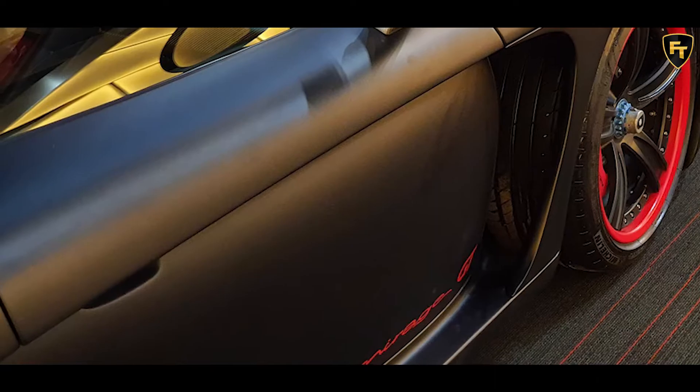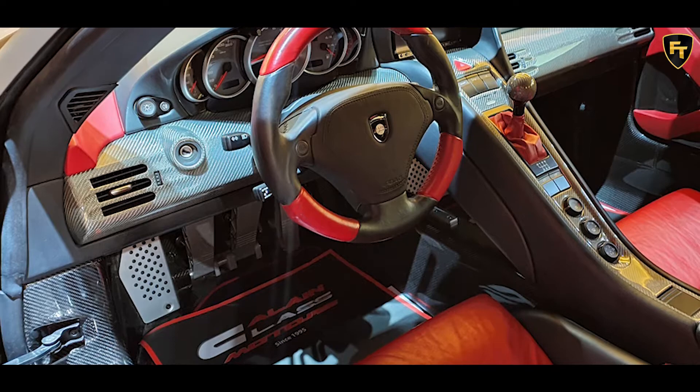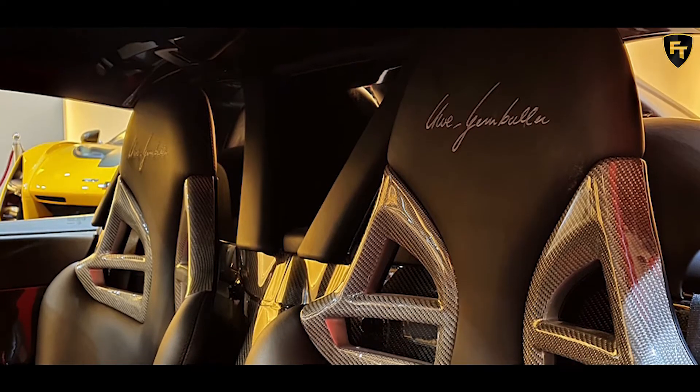Modifications continue in the cabin, with this car sporting red leather across the seats, steering wheel, and parts of the door panels. The cabin also features areas of exposed carbon fiber and black leather.